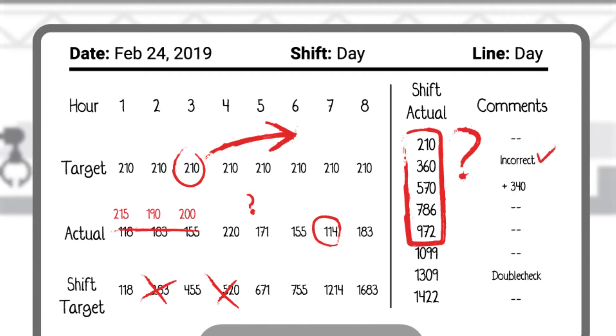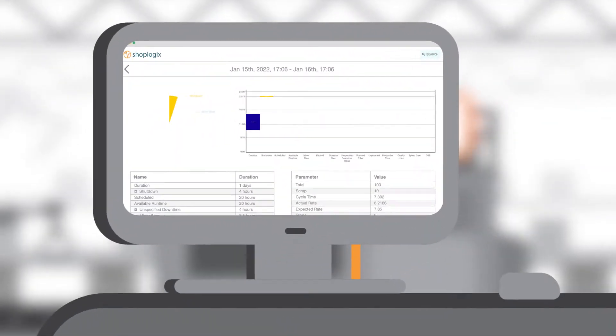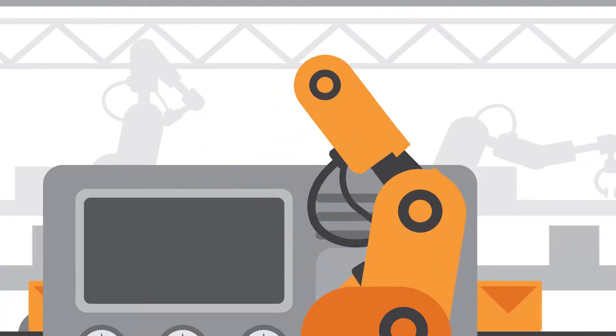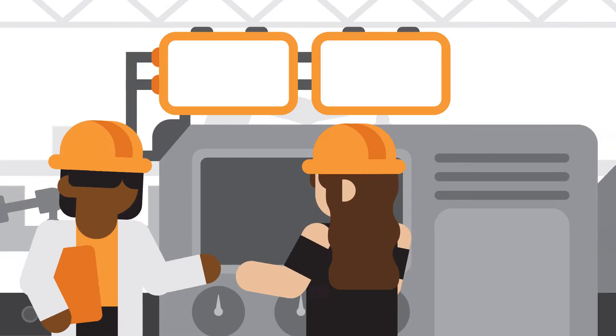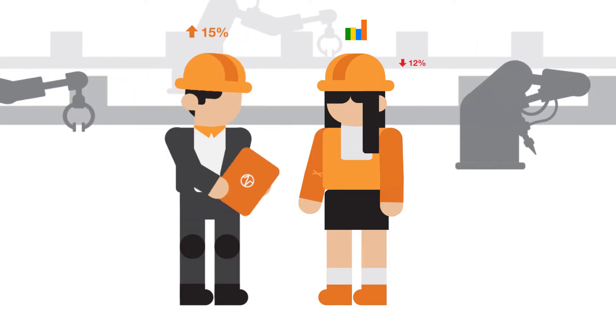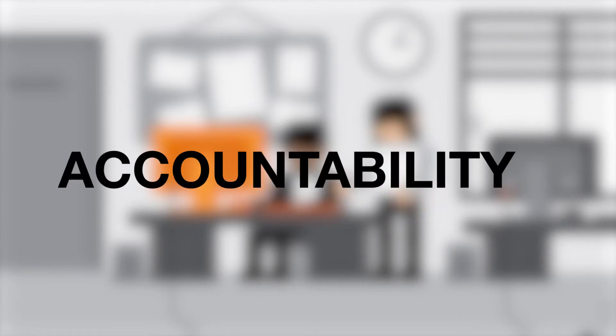Imagine if you could replace your traditional whiteboard and digitize your shop floor to collect and display data in real time. With one simple connection to your equipment, ShopLogix can help you create dashboards specific to operators, plant managers, and executives to empower them to take action and be accountable.